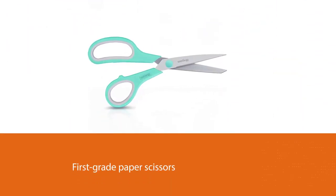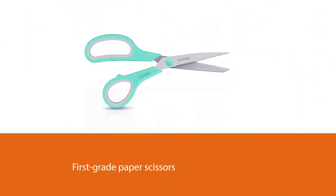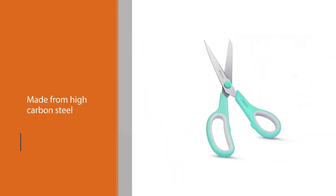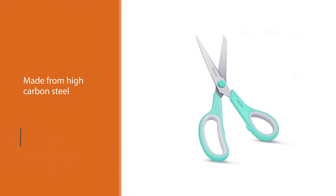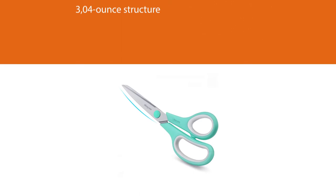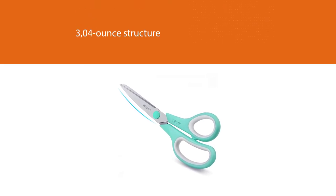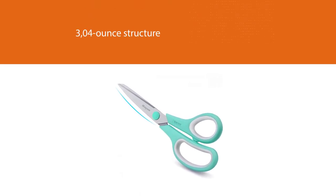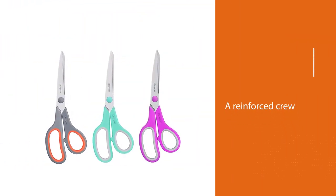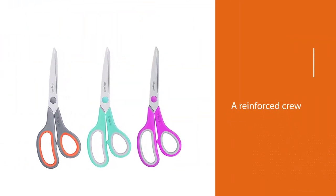They are made from high-carbon steel. The material allows them to retain their sharpness for long, while also remaining tough. You'll have a hard time disposing of these scissors after using them for long. Apart from the 3-0-4-ounce structure, these scissors are also preferred because they have long blades. Long blades are ideal for cutting paper, even bales of it. Also, they come with a reinforced screw, which makes sure that you can have a tight grip as you cut.